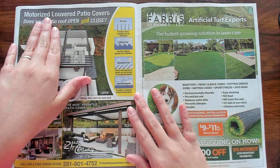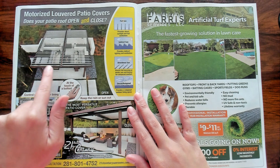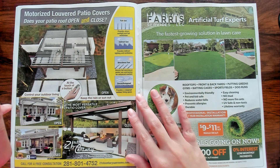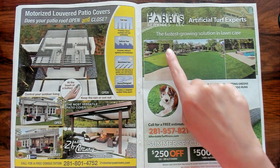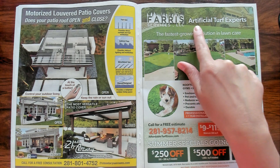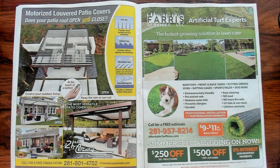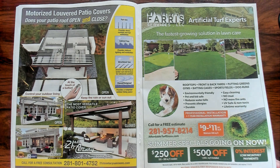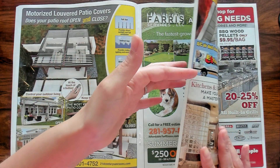Motorized patio covers — that's really cool. You can let in more sun or close it. Super cool. Just nice. The fastest growing solution in lawn care — artificial turf experts. This is what I want. I can't imagine how much something like that costs. My gosh. But so much easier.